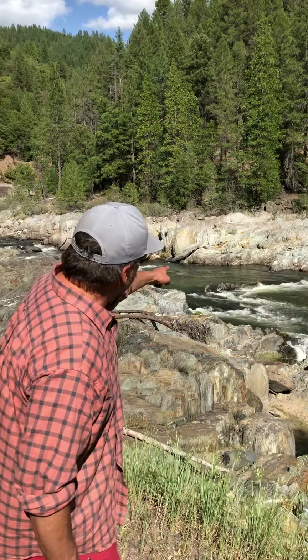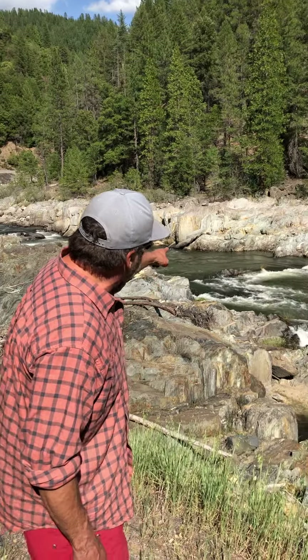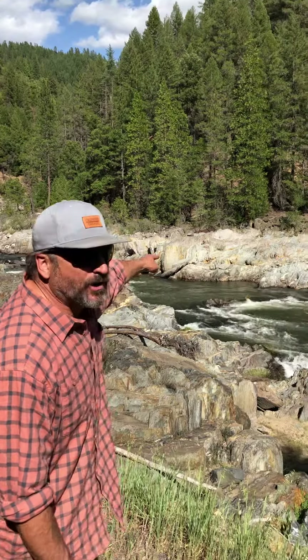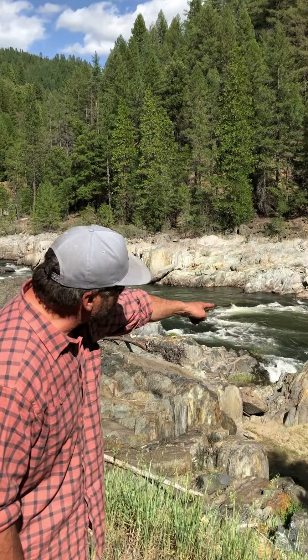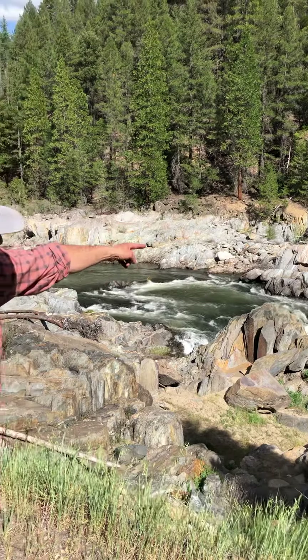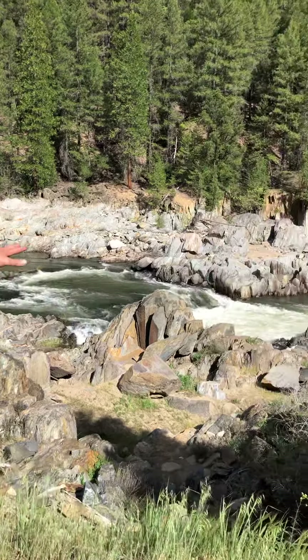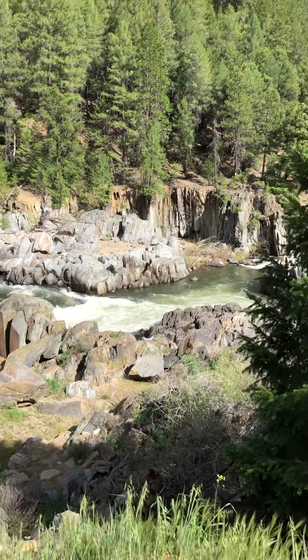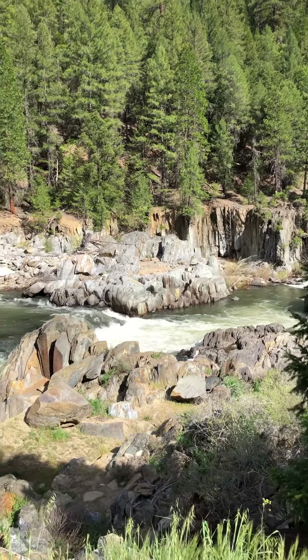I want to show you two of them. There's a rock right there blocking the current and it forms an eddy behind it — the water is real green and real calm. Just below that is the hole where the water is real white and aerated, and then on the other side of the river you'll see green water again where it's calm. That's another eddy. You can see how the side of the river is blocking the current and that makes another eddy.